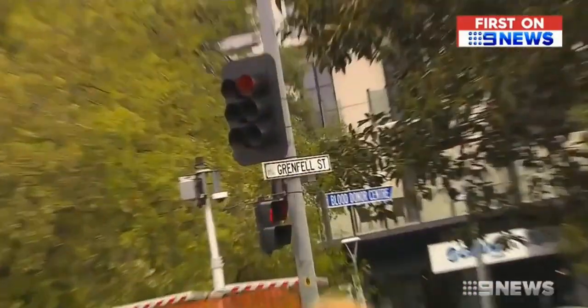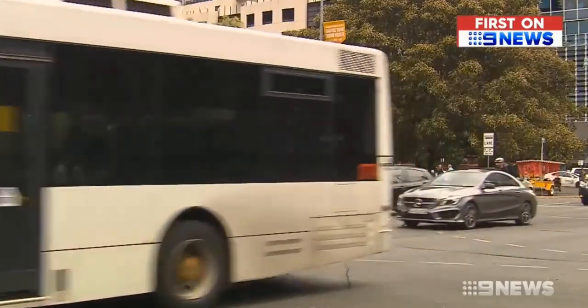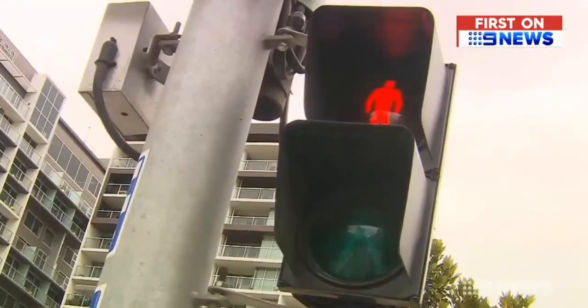Now the commute through one busy city intersection is under surveillance. Every car, bus, cyclist or pedestrian logged in real time.